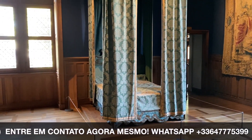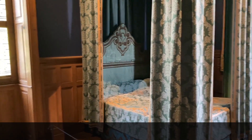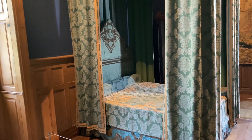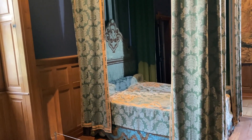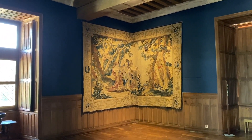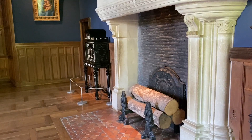Esse aqui é o quarto do rei. Você sabia que os castelos aqui, a grande maioria, eram obrigados por lei a ter o quarto do rei? Mesmo não sendo um castelo real — que é o caso aqui, pois não era moradia oficial do rei — eles tinham que ter o quarto para caso o rei quisesse fazer uma visita. Ele já tinha o quarto dele e ninguém podia usar.